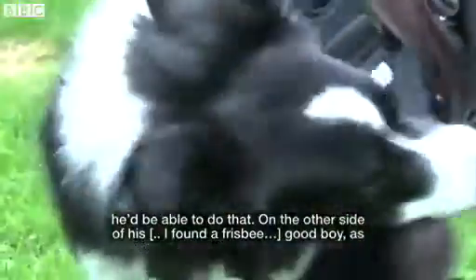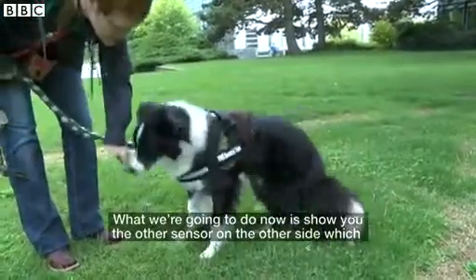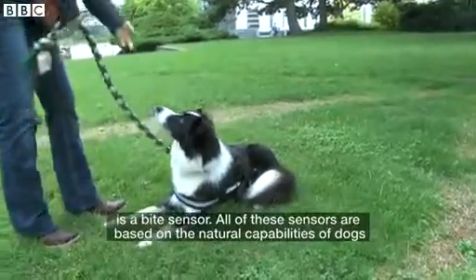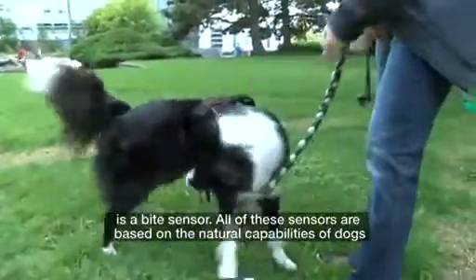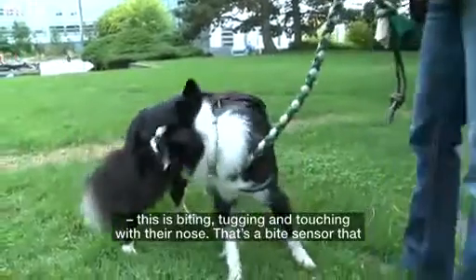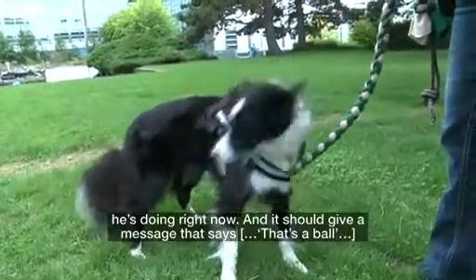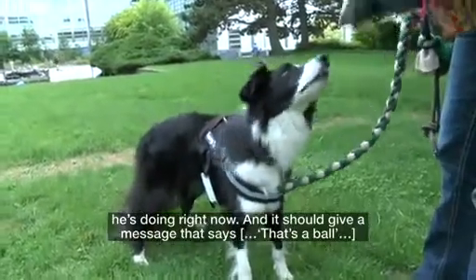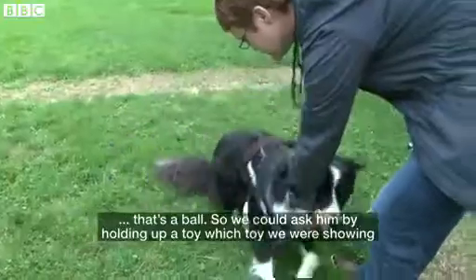On the other side of his vest — good boy, as you can see he loves his work — we're going to show you the other sensor, which is a bite sensor. All of these sensors are based on the natural capabilities of dogs: biting, tugging, and touching with their nose. That's a bite sensor he's doing right now, and it should give a message that says, 'That's a ball.'